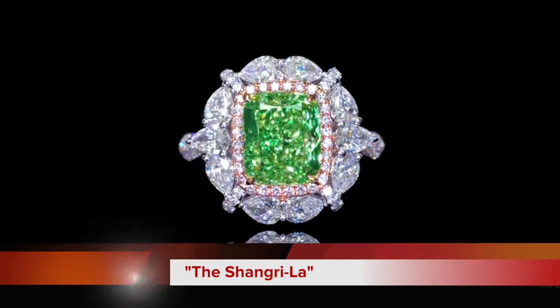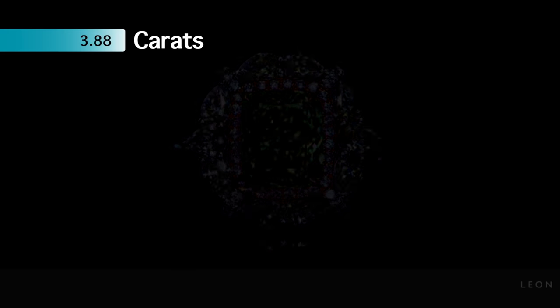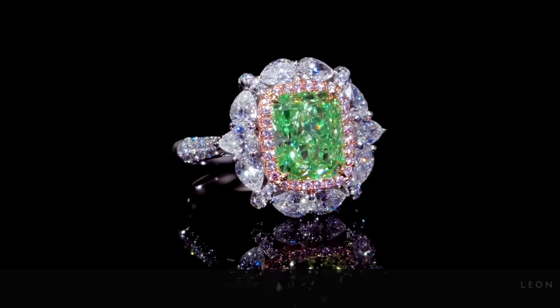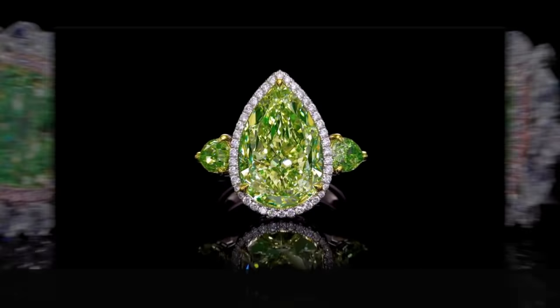A second headliner is the Shangri-La, a vivid green diamond weighing 3.88 carats. Both of these magnificent diamonds were unveiled to the public for the first time after 15 years, when they were discovered in South America.